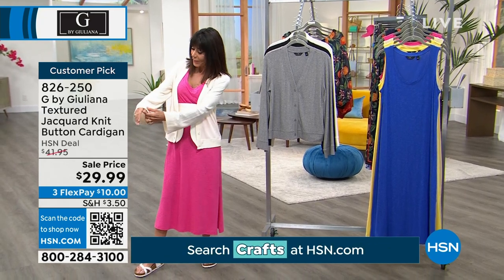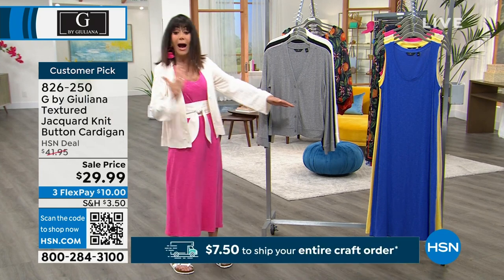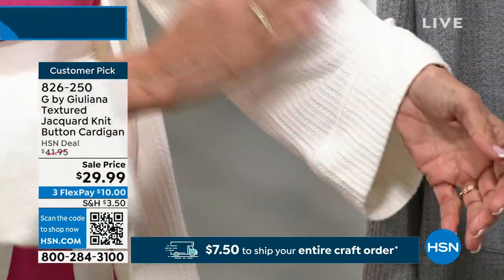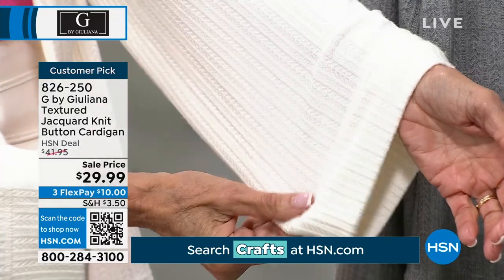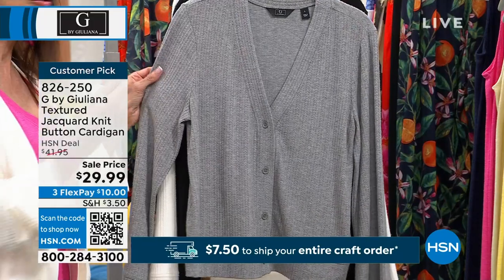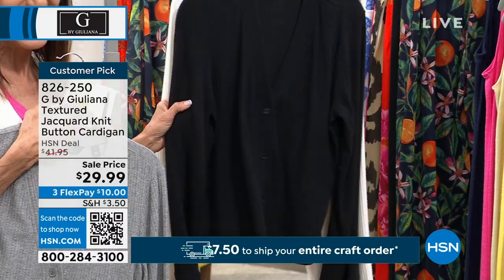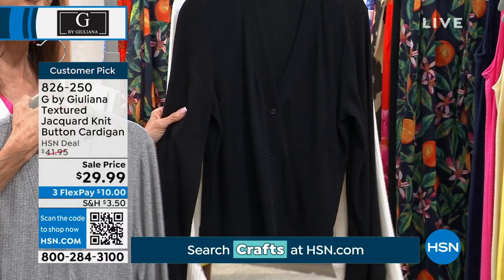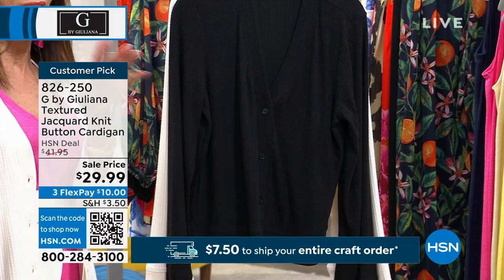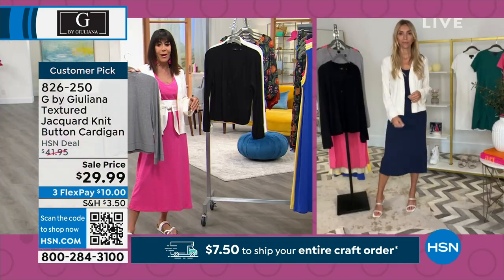It goes up to 3X. I love the beautiful sleeve — you can see how it's just a slight little bell. I'm in the cream. You can see that textured jacquard knit running throughout. This is the cream color; behind me is a really pretty heathered gray, and we also have it in the black. $29.99 is your price today — it became a customer pick at $41.95. I love the way she's wearing it over the navy dress.